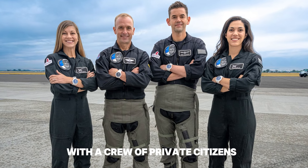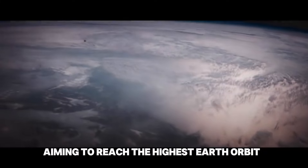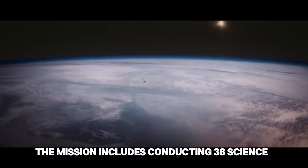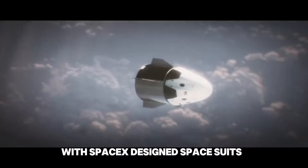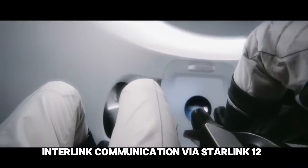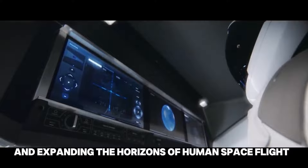The new EVA suits, equipped with HUDs for real-time data, are technological marvels. The helmet cameras on astronauts Jared Isaacman and Sarah Gillis will record the spacewalk and provide valuable data for EVA procedure analysis and suit performance. Polaris Dawn is set to pave the way for future space exploration. The technologies tested and data collected will inform the design of next-generation spacecraft and habitats, as well as contribute to our understanding of astronaut health in space.